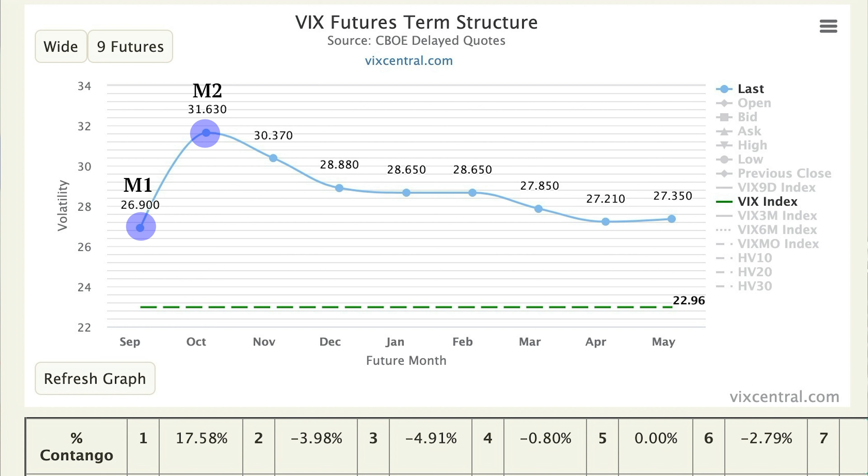How VXX works: at the beginning of the new monthly VIX cycle, VXX is holding 100% of the front month M1 VIX future and 0% of the M2 future. With each passing day, it rolls a small portion of its holdings — slightly less of M1 and slightly more of M2. In the middle of the cycle it holds roughly 50% of each. On the last day before expiration, VXX is holding nearly all of M2 and almost none of M1. On expiration, M1 drops off, M2 becomes the new M1, and VXX is once again holding 100% of the new front month M1 and 0% of the new M2.